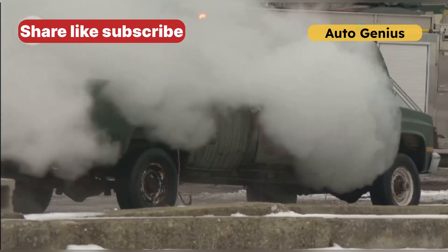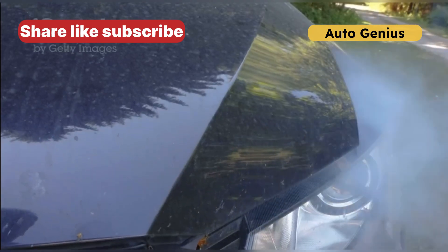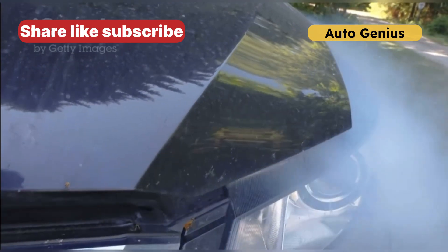Sign 6: Black smoke from exhaust. Excess fuel from incorrect sensor readings can cause black smoke from your exhaust. This indicates incomplete combustion and potential damage to your catalytic converter.